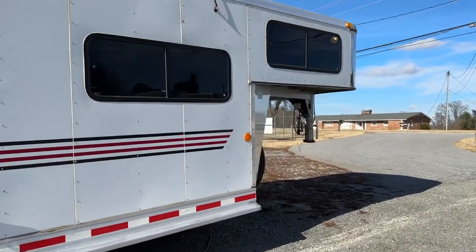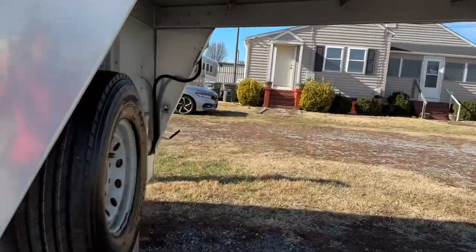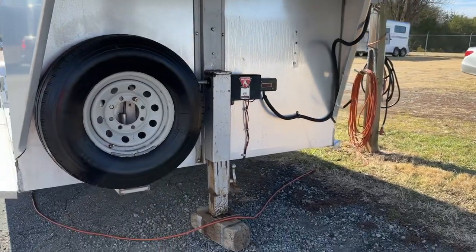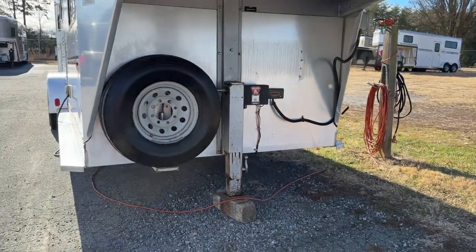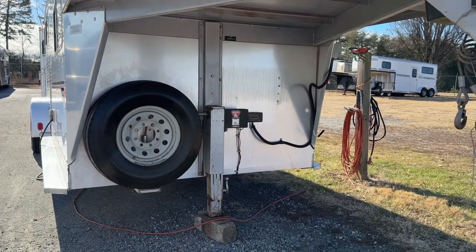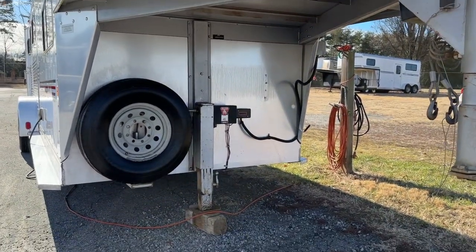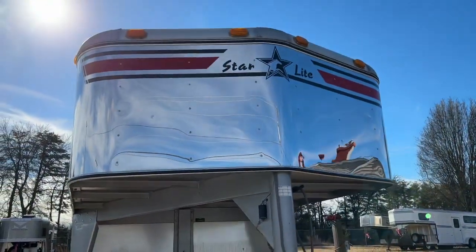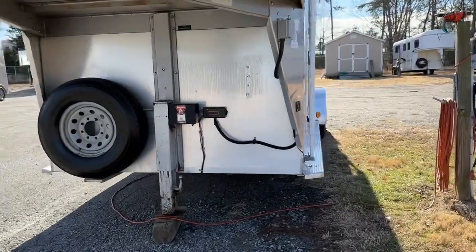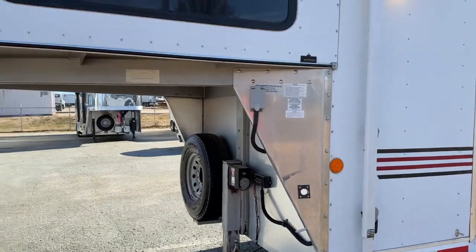I'm going to kind of come around the front. These are super nice trailers. Every time I get a Silver Star, they sell very well and quickly. They're very much like Four Stars — built very nicely, and the older ones are obviously better built than the new stuff. So it has an electric jack and a stainless nose. It does have full running boards. It does have an awning.